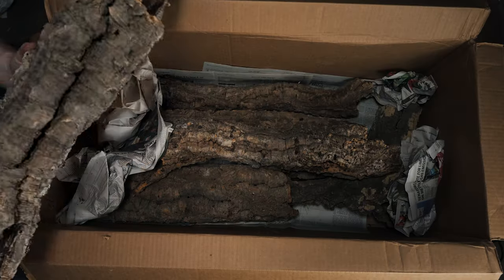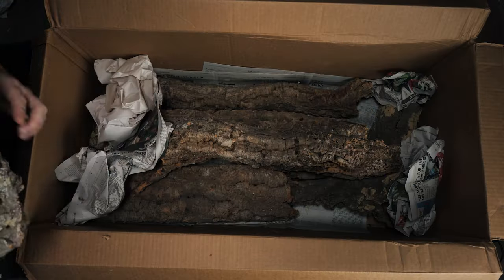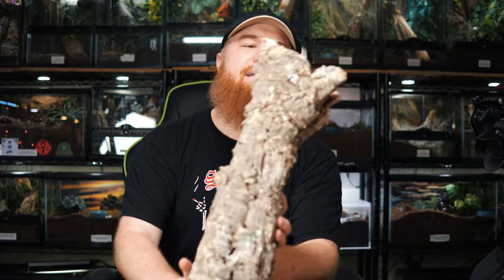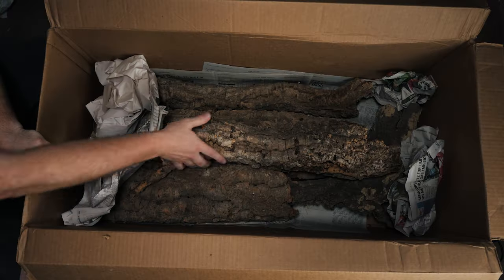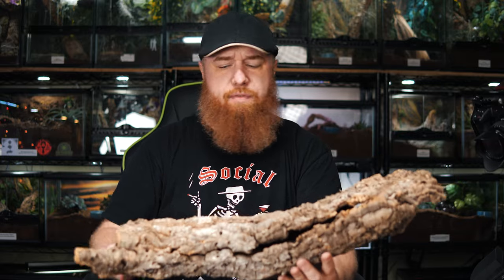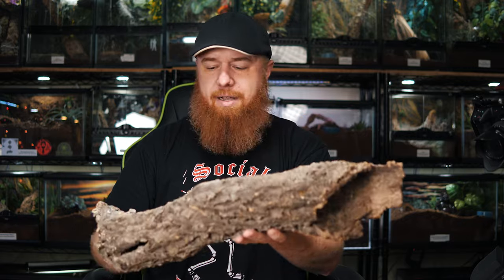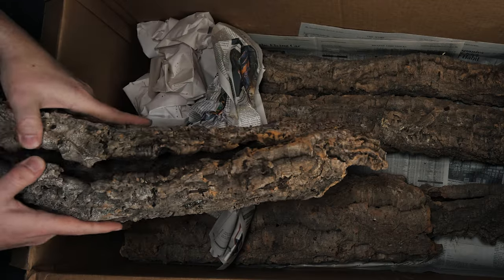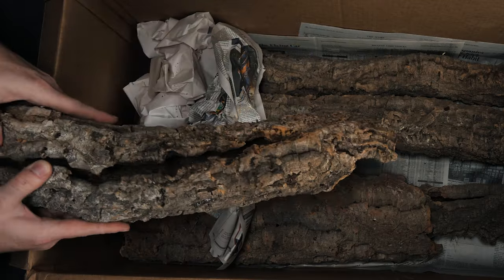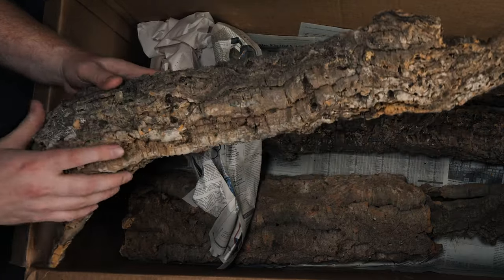I acted like that was really heavy, but it's cork bark — it's not heavy at all. That's a boring piece, but it's definitely functional. It's got like two little ends. I like that one. These are all solid, long pieces — they're all over a foot long, they're not broken, they're full rounds. This one's got a pretty major split through most of it on one side, so this would probably be another one that's going to get cut up and just turned into half circles, half tubes for hides.